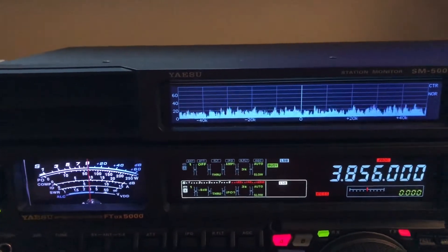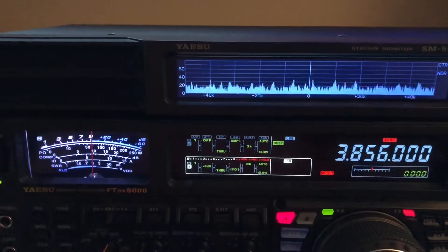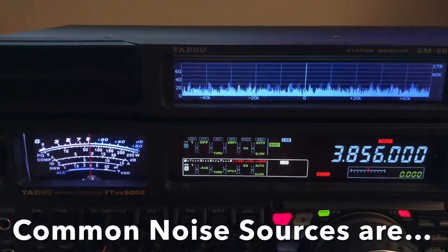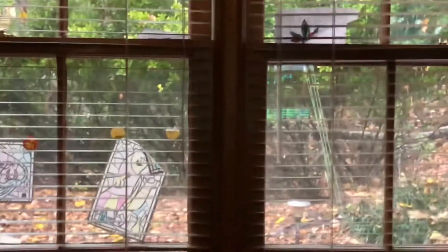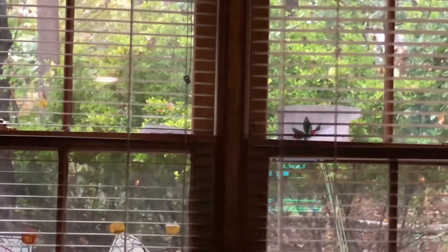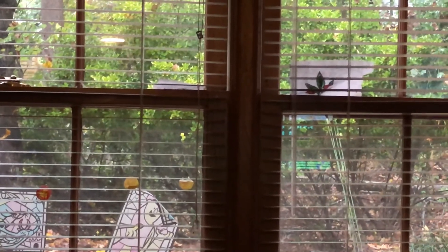I've isolated everything else in the house. The last thing I was considering was the wireless charger, because I've had those create noise before — especially the one for my phone, which I got rid of. LED lights, cheap wall wart chargers, power supplies. But here's the deal — look outside. It's rainy and only 52 degrees out there. That is not normal as far as power line noise.